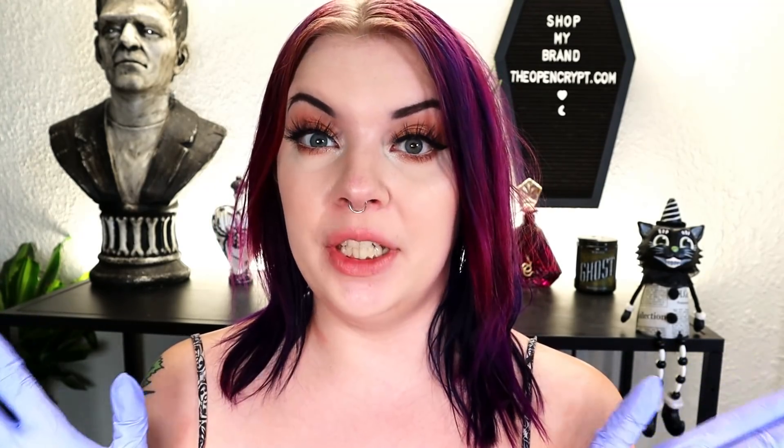I've done this video a million times and anytime I change my hair and don't record it, you guys get mad at me. So today we're going to do a purple to orange moment — hopefully, if everything goes according to plan.